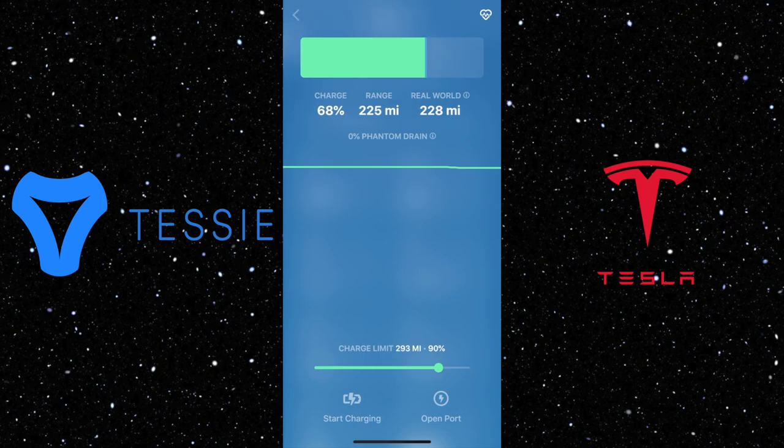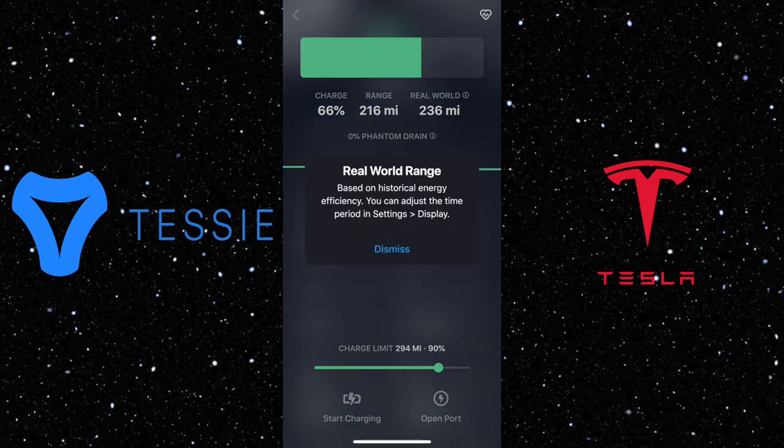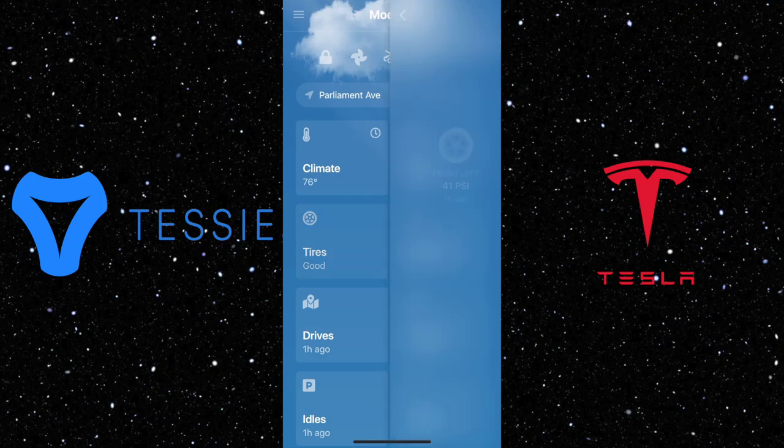In the battery section, it shows how much charge you have, how much range you can drive, and also the real-world range. This part is really interesting because it can vary depending on how you drive. Here it shows I have a rated range of 216 miles, but in the real world I can drive 236 miles. This is because I was driving pretty chill — I didn't drive fast, I kept around 40 miles per hour, and the range is based on historic energy efficiency. If you drive fast, your real-world range is probably lower.